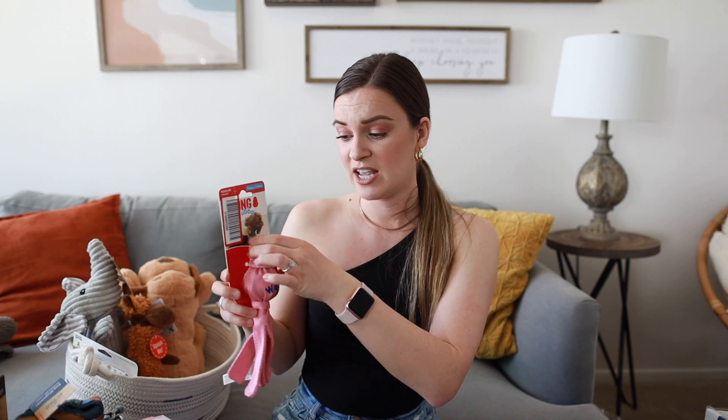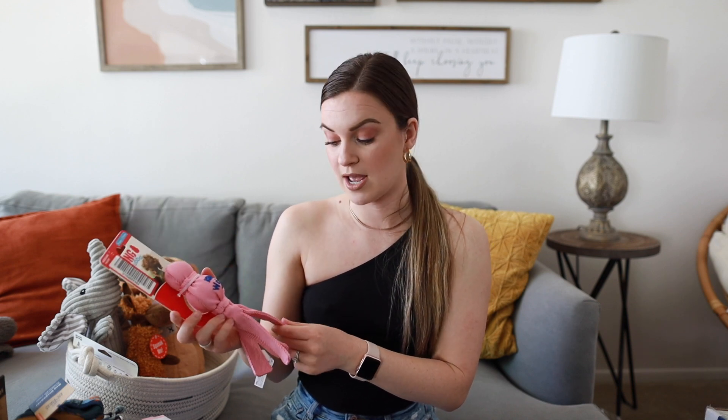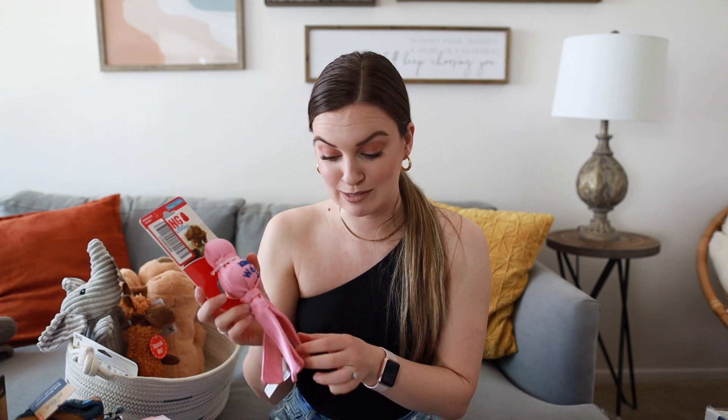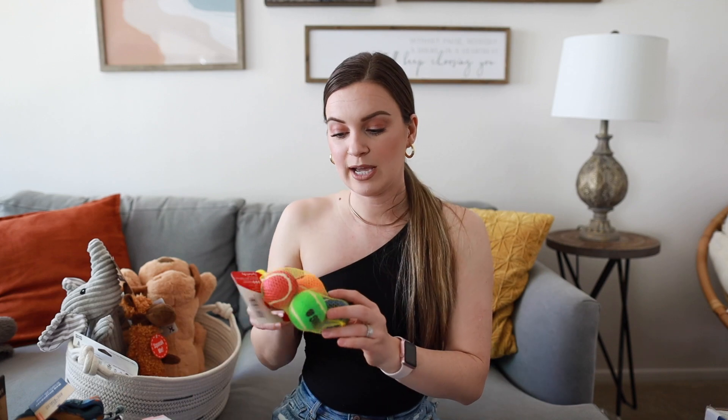Next I got her this Kong Wuba toy for puppies. It's super soft and squishy and the material feels really durable — it should hold up really well if she ends up being an aggressive chewer. I got this from Target.